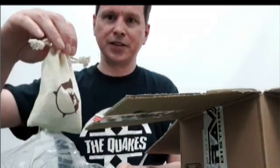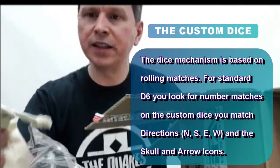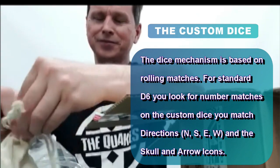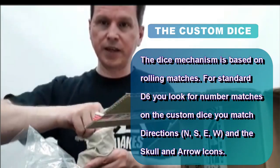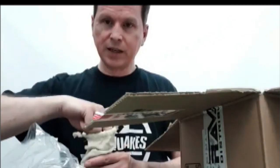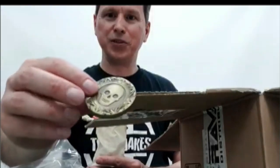We have the dice bag. This is the Broken Compass logo — a nice canvas bag with a heavy drawstring, nicely and artistically knotted. I hesitate to undo it because I won't be able to replicate it. Inside we have dice with compass directions: north, south, east, west. They're in yellow and black. As well as a doubloon.